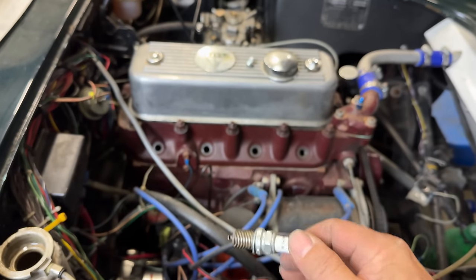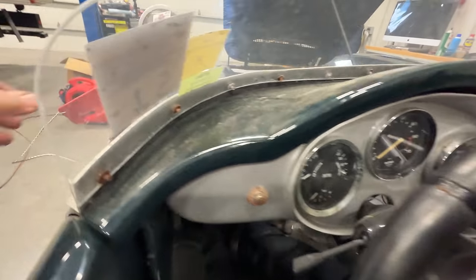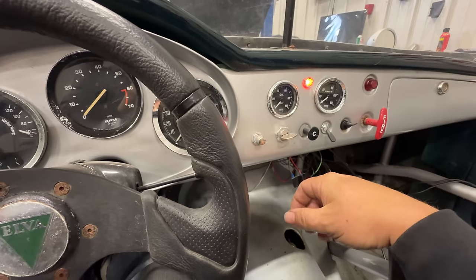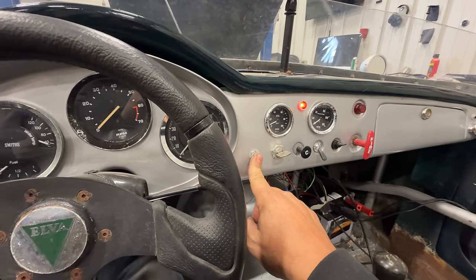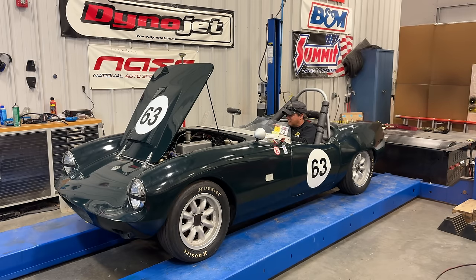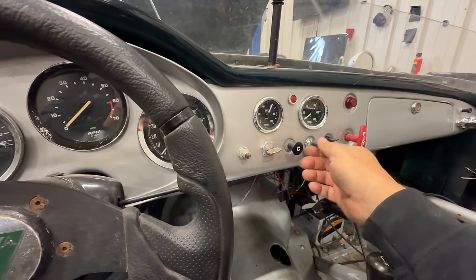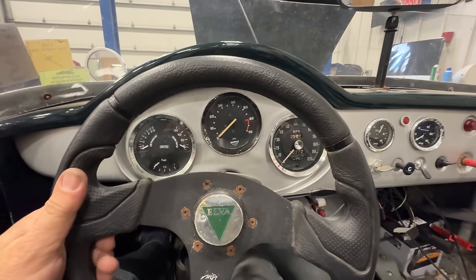Let's put the spark plugs back in and see if it runs. This is the first time I've fully sat in this car — it's a really comfortable seat and seating position. Master switch on, ignition on, fuel pump on. Let's see if it starts. The tachometer's not working and the fuel gauge is probably not working either — but it runs! Sounds pretty neat too.